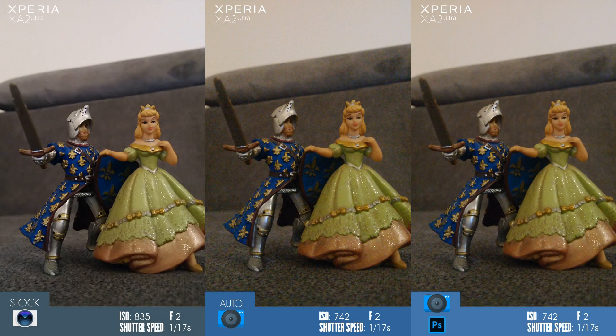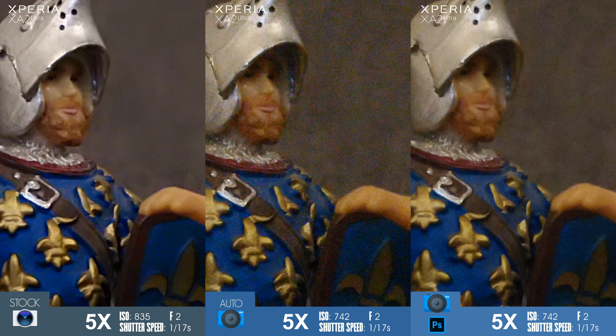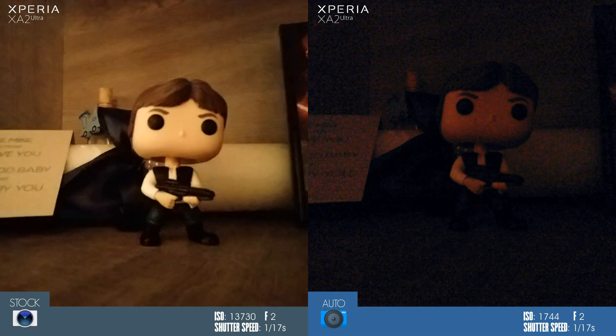Watch the next low light photos and let me know what you think in the comments section. Disclaimer: if you find yourself in an extreme low light situation, don't use Camera MX — it's useless. Sony's camera is much better as it can go to much higher ISO levels. As you can see, the third-party camera app is capped at around 2000 maximum ISO.